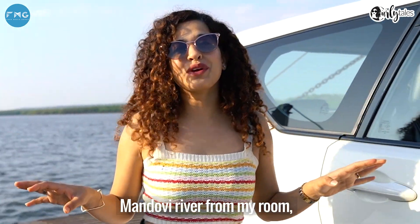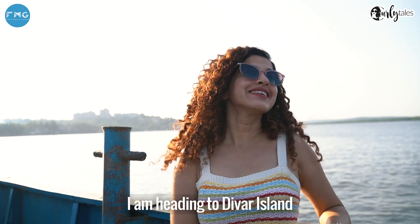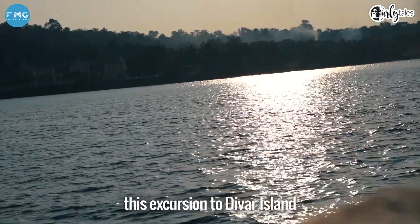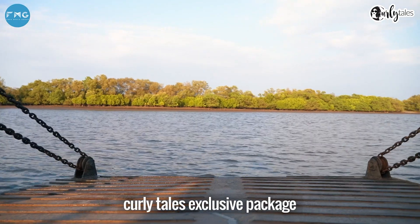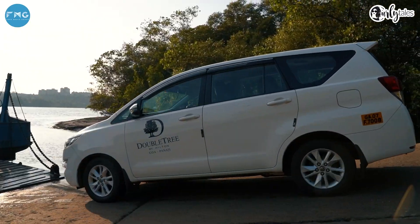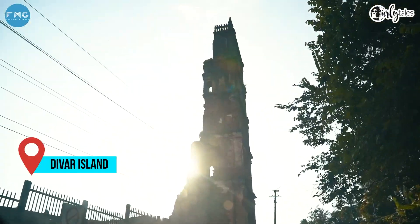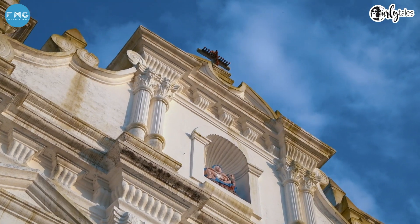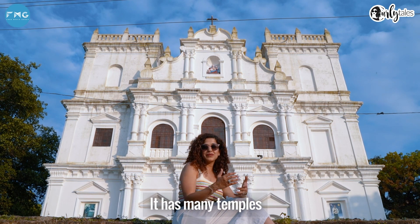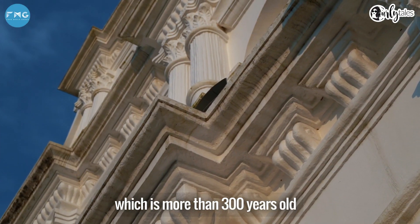I've been seeing the Mandovi River from my room, but now it's time to get up close and personal. I am heading to Dewar Island and the only way to get there is via a ferry. This excursion to Dewar Island is included in your Curly Tales exclusive package. Dewar Island is a quaint little town totally cut off from the rest of Goa — it has many temples and churches of historical significance. In fact, I am sitting outside a church which is more than 300 years old.